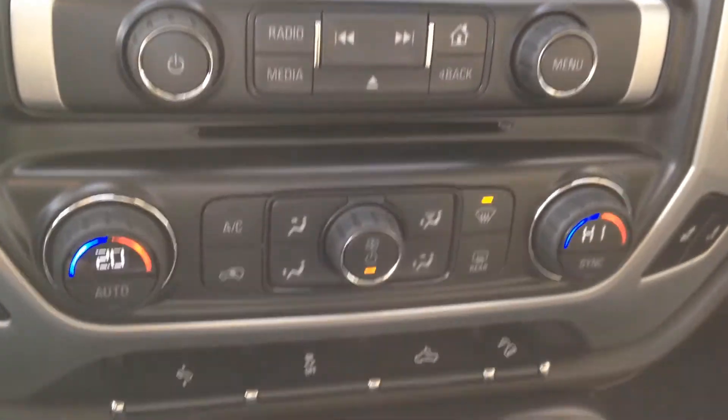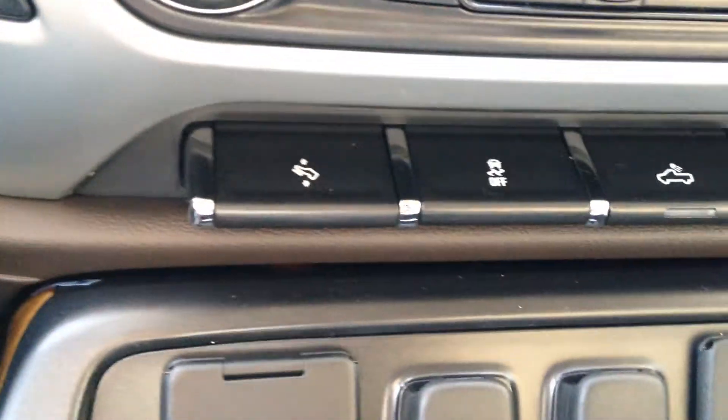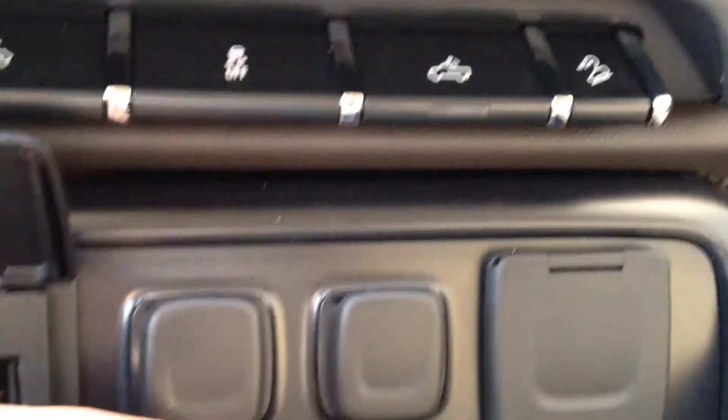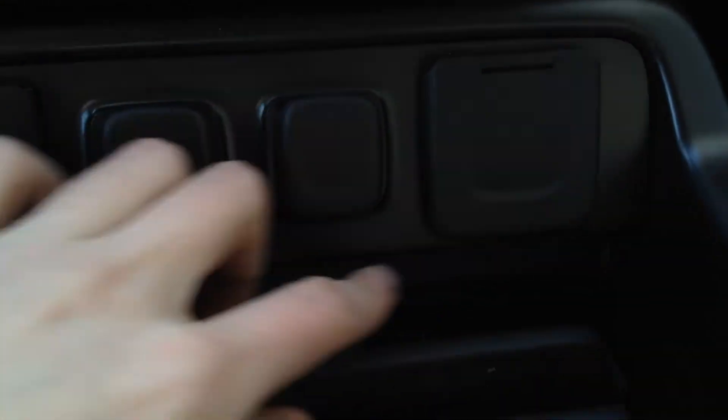We have dual automatic climate control with heated leather seats. We also have power adjustable pedals, traction control, a bed light, and downhill tow braking. Right here we have three USB ports, two 12-volt outlets, and a 110-volt outlet.